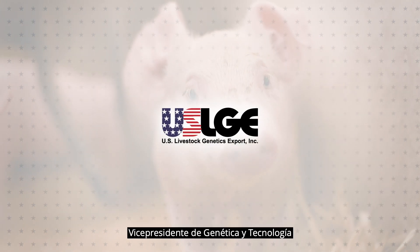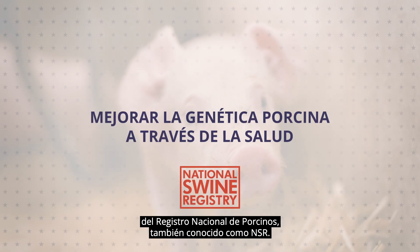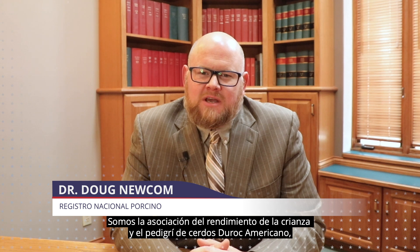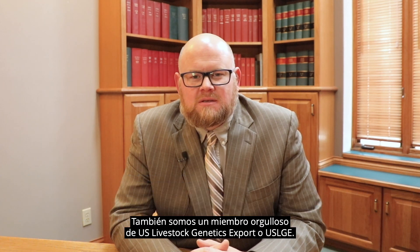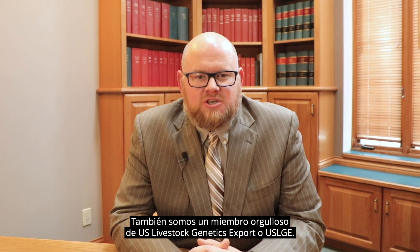Hi, I'm Doug Newcomb, Vice President of Genetics and Technology for the National Swine Registry, also known as the NSR. We are the Performance Pedigree Breed Association for American Duroc, Hampshire, Landrace, and Yorkshire pigs. We are also a proud member of U.S. Livestock Genetics Export, USLGE.